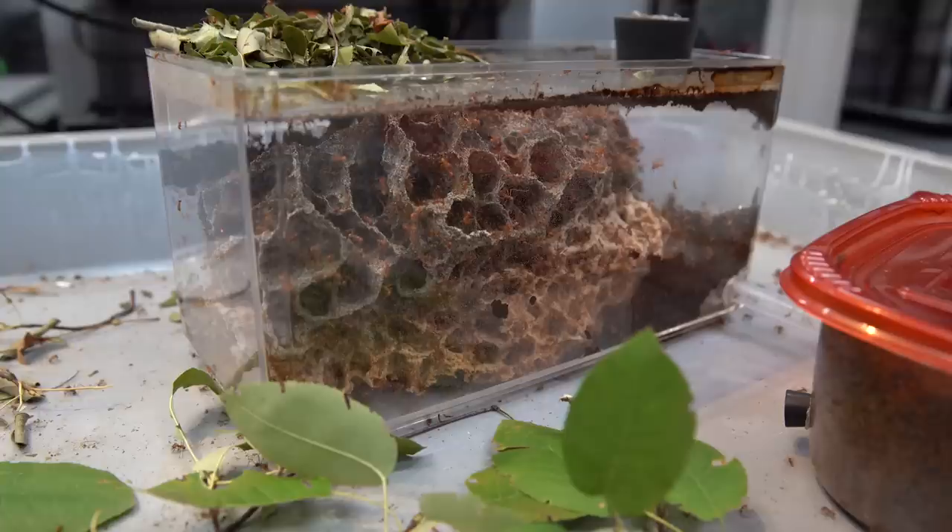About 40 million years after that, some of these fungus farming ants started growing their underground fungus gardens by feeding them leaves. Recently, I was given this colony of leafcutter ants. These are Atta cephalotes, and these are some of the most interesting and well-studied ants on Earth.